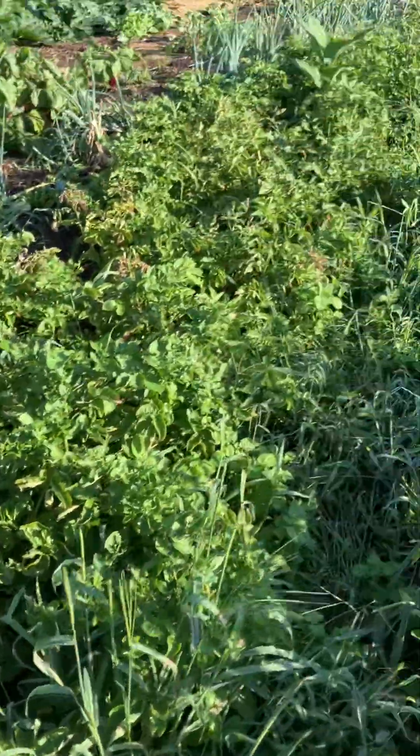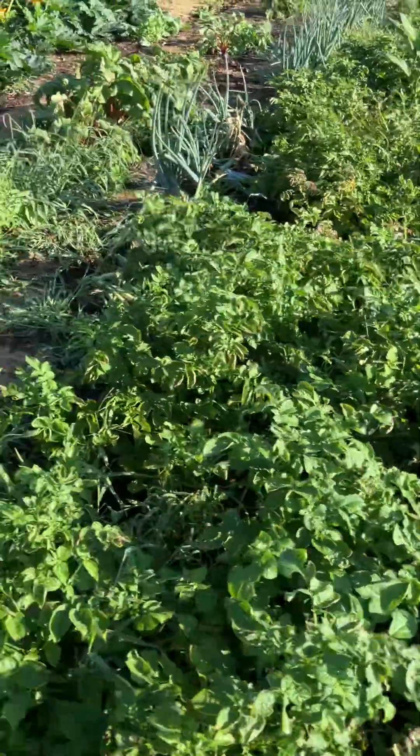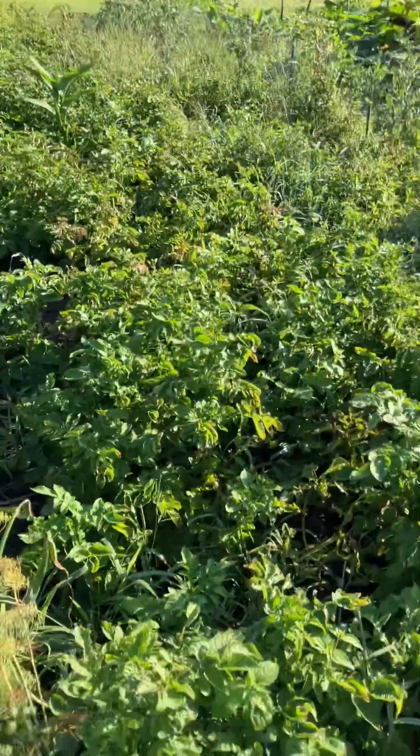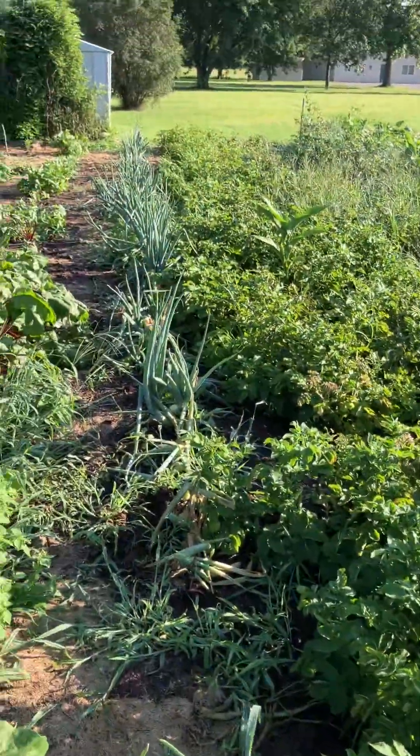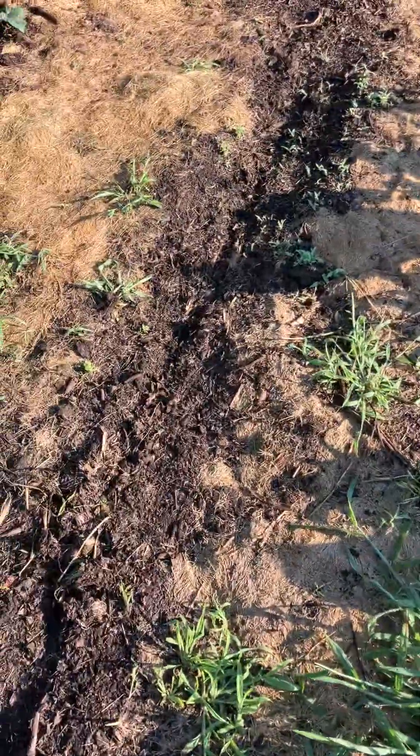Here are the potatoes — man, are we going to have potatoes! Looking really good. We've taken some of those already obviously. We also have onions, some more beets, and we planted some more radishes.